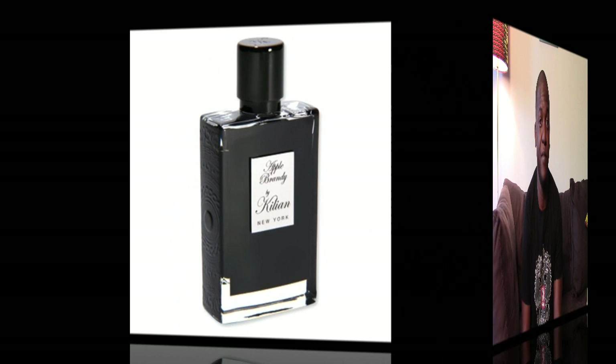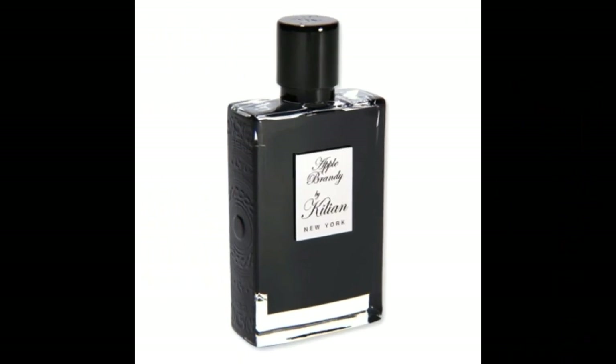Hello everyone and welcome to another video. Today we're going to go ahead and review a scent that was released in the year 2013. The fragrance is from the house of By Kilian and we're talking about Apple Brandy. Apple Brandy was a fragrance I actually smelled right before it was released. I happened to be at the Kilian store and there was basically some mix up that allowed me to go ahead and smell the scent. It kind of fell off my radar after that but I decided to go ahead and pick up the review.